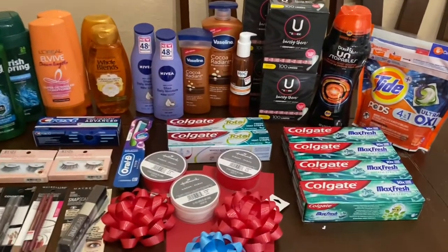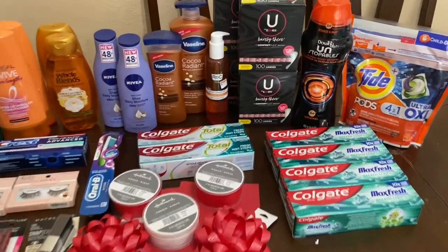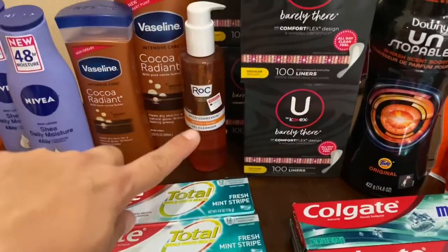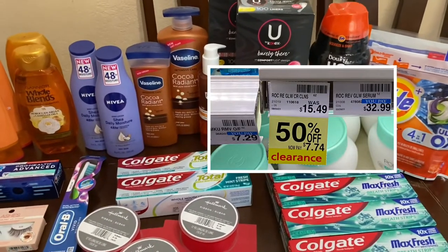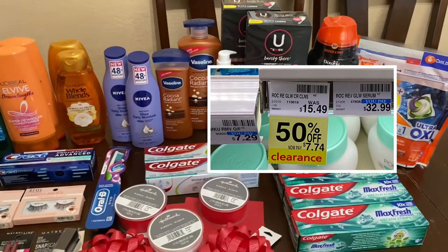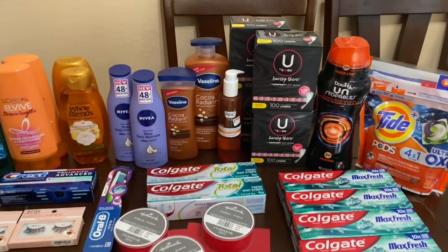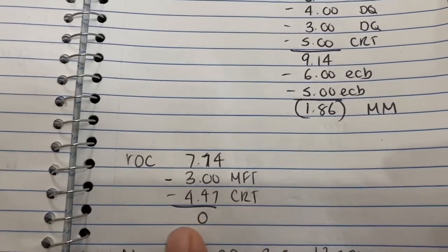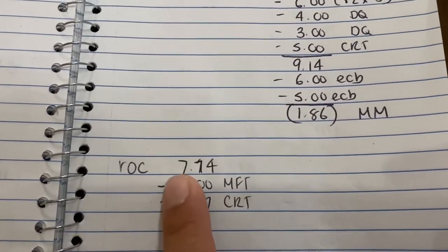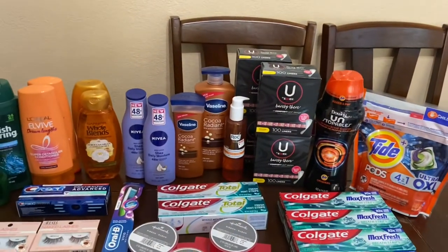The next deal I found was a clearance item — this Rock cleanser is on clearance for $7.74. I had a $6 CRT on any Rock and also a $3 coupon that expired on Sunday but it went through. Basically that worked out to be free overall because the $3 manufacturer coupon came off and the $6 CRT lowered it down further. This also tracks for beauty, so interesting to try that one out.